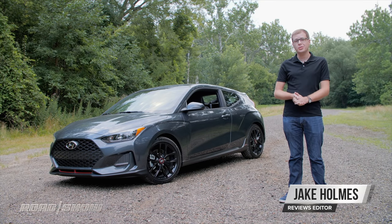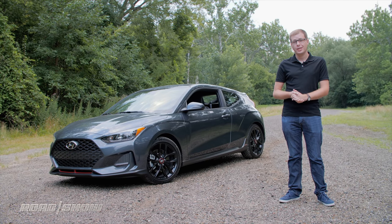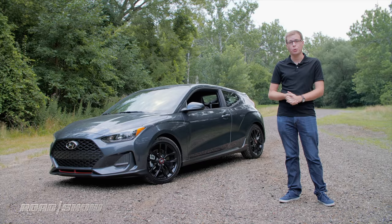When the Hyundai Veloster burst onto the scene in 2011, it was a fun and funky entrant in its class, but the turbo model didn't exactly set our hearts on fire like some of its rivals. Now, though, we've got the second-generation Veloster and I'm eager to find out whether this turbo R-spec model has more punch.